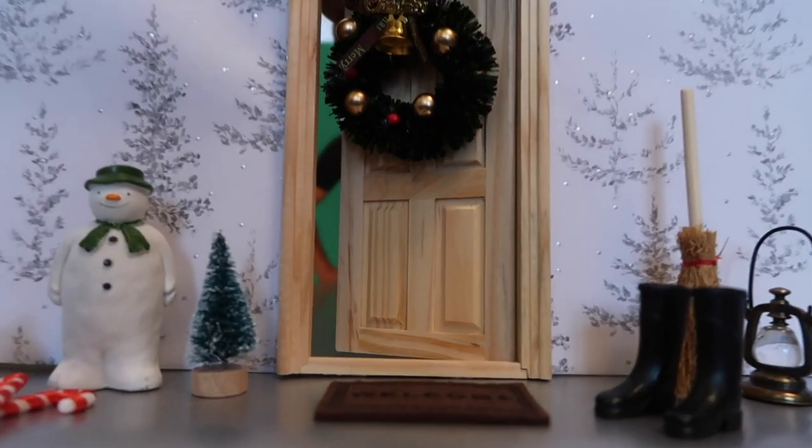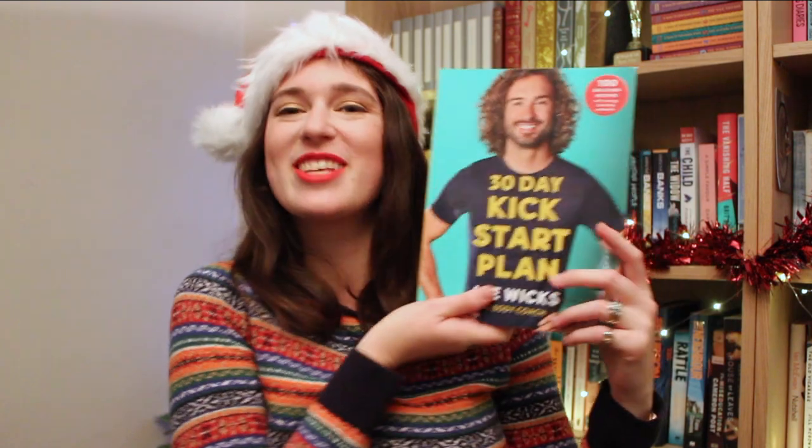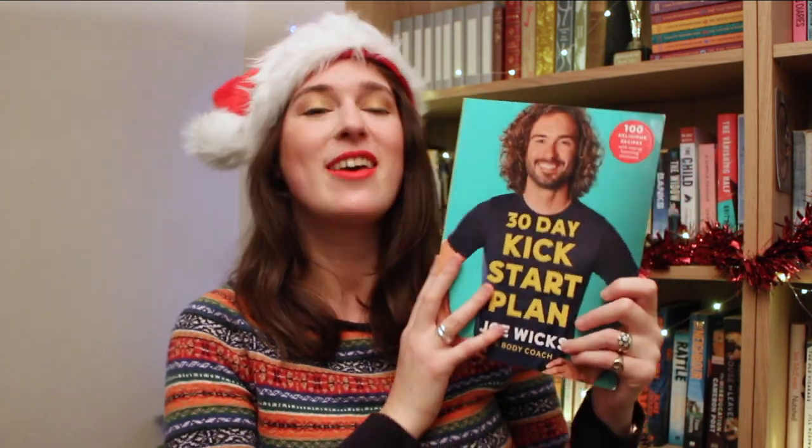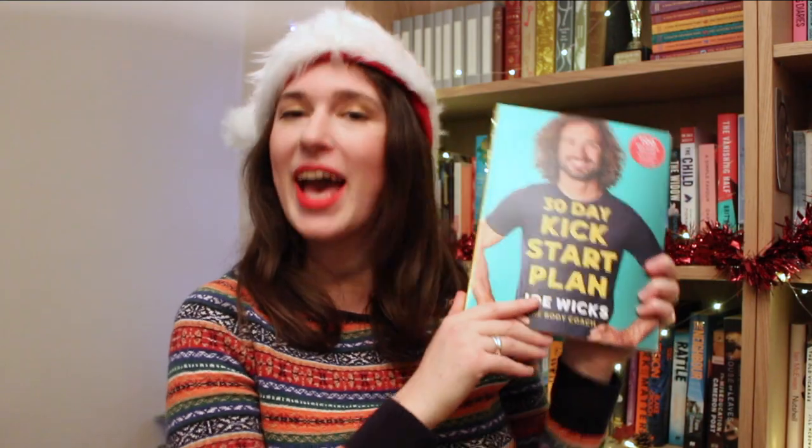Through door number 20, another face often found beneath the Christmas tree — Joe Wicks. Cookbooks are a classic Christmas present, and Joe Wicks' recipes are so delicious and so accessible to cooks of all different levels of expertise, making this a really versatile gift. This is the 30 Day Kickstart Plan — it's full of recipes and also workouts, specially designed to boost energy. So with this one you are giving the gift of a very happy January.